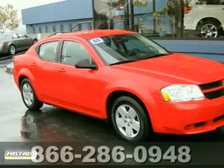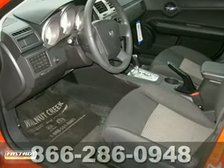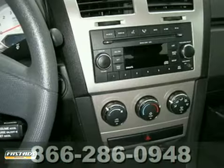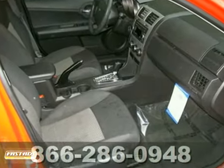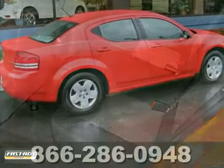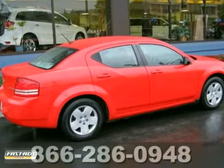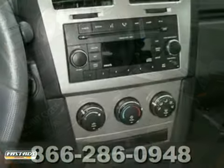Ask for Steve or JJ in the internet department for the best price on this beautiful 2009 Dodge Avenger. It has anti-lock brakes and air conditioning. It also features a premium sound system with a CD player, side airbags and cruise control. Add to that an automatic transmission, power locks and windows and four-cylinder engine, and you have an attractive Dodge looking for a new home.